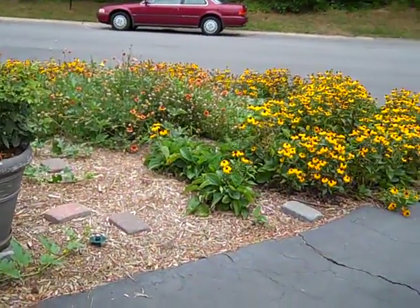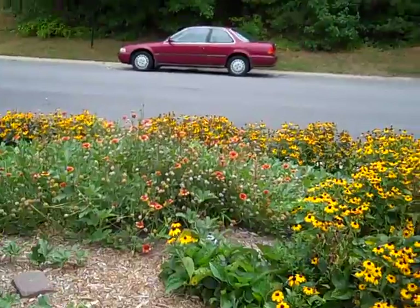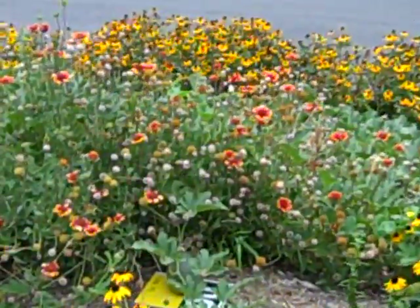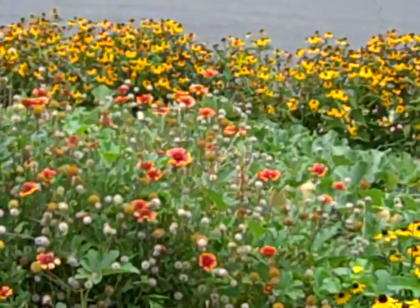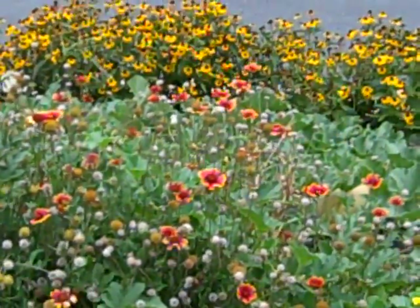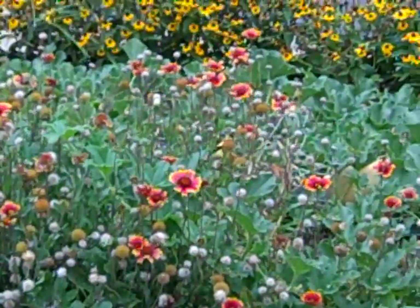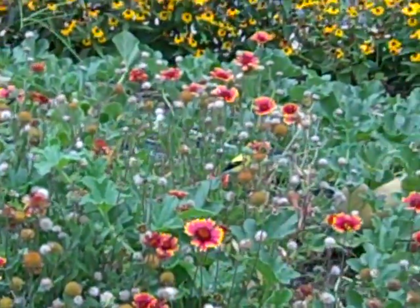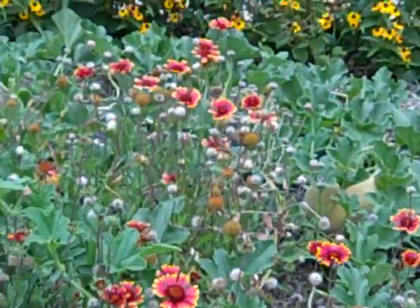I also want to show you these blanket flowers that I've planted. They just keep reseeding, but they attract the most beautiful birds — goldfinches. I can see them but I don't know that you can see them in the camera. There they go. There's still one in there. Oh, you can barely see them. There he goes.